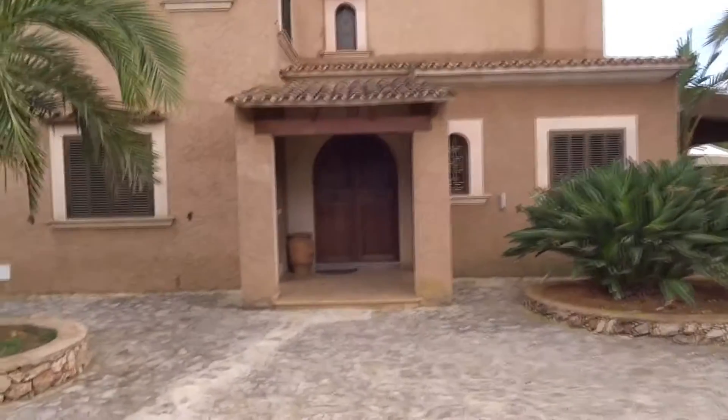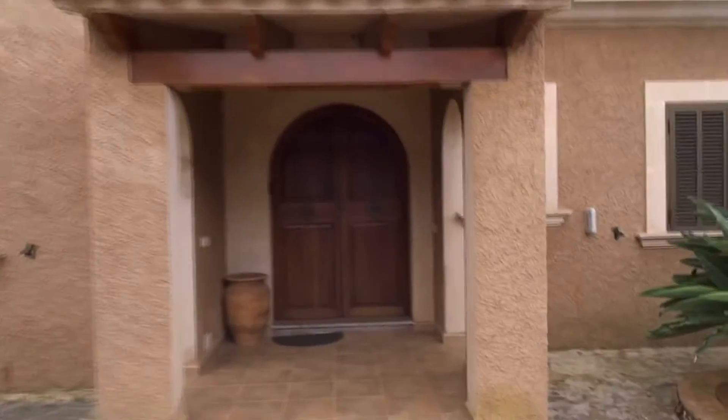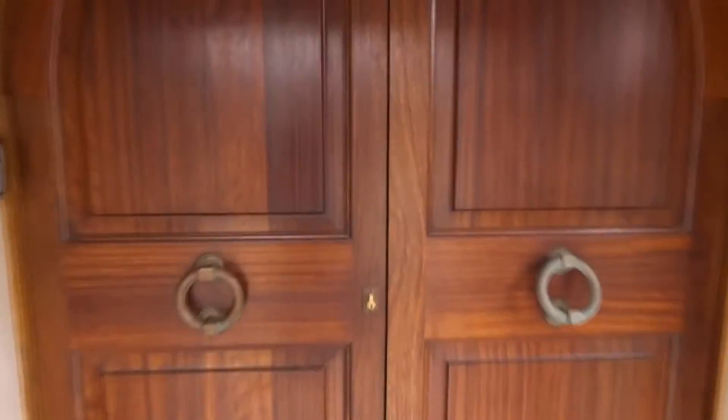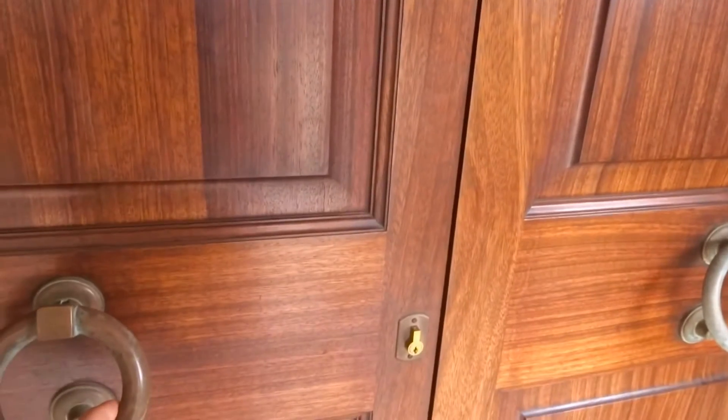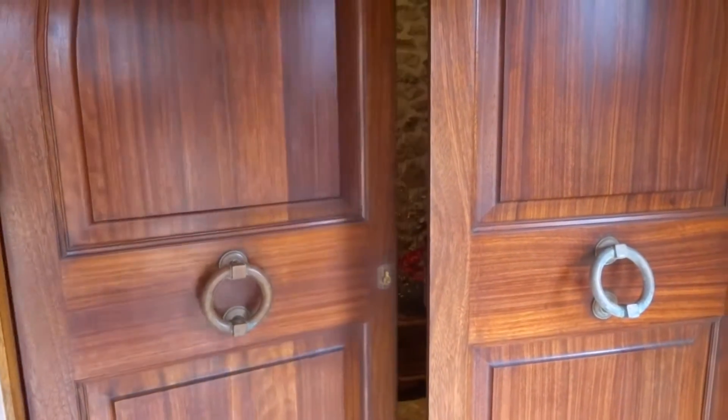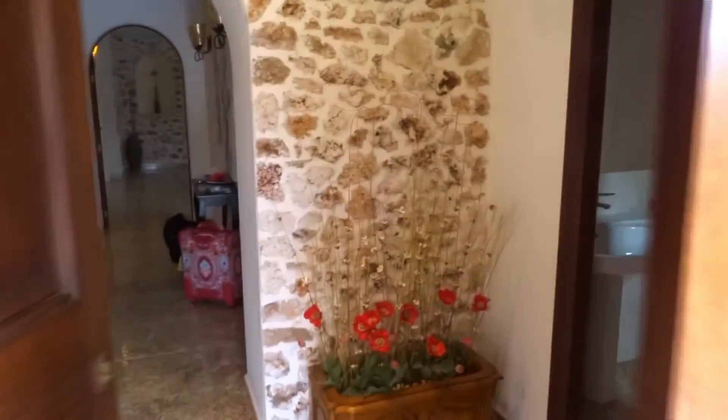Let's begin by showing the big old gate — it's a really fancy gate with some kind of knocking mechanism. Let's see if someone opens it. We wait a couple of seconds and someone is at the door. Now we're inside the house and first of all we're met with a bathroom — this is one of the total of six bathrooms in this house.